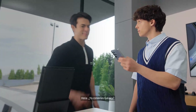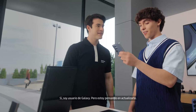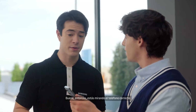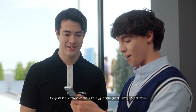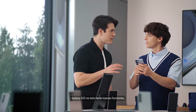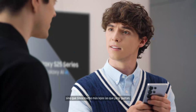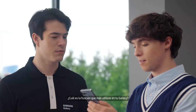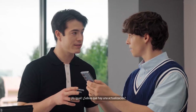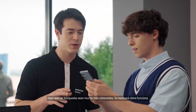Hey there. Are you familiar with Galaxy? Yeah, I'm a Galaxy user, but I'm thinking about an upgrade. Well then you're looking at the right phone. I like what I see so far, but what sets the S25 apart? The Galaxy S25 doesn't just add new features — it takes the ones you already love so much further. What's the feature you use most on your Galaxy now? Easy — Circle to Search. Me too. But did you know there's an upgrade? It makes the search so much more contextual.